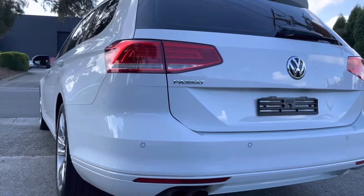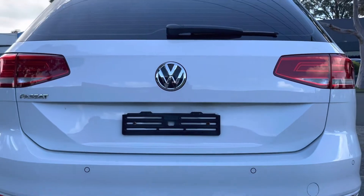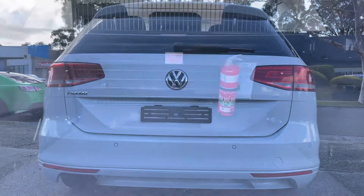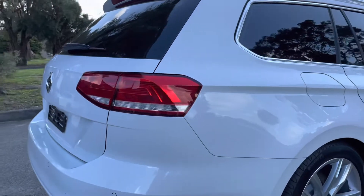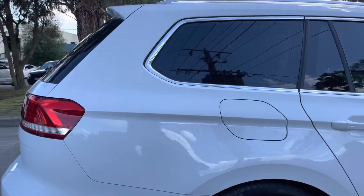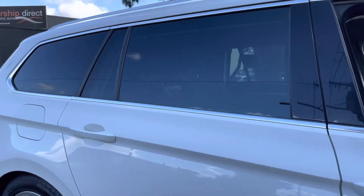We're more than happy to explain that to you so you can fully understand it and answer any questions you may have. As you've probably noticed, it is not yet fitted with a Victorian number plate. We have an appointment with Vic Roads this week to get that fitted up and ready for immediate delivery.